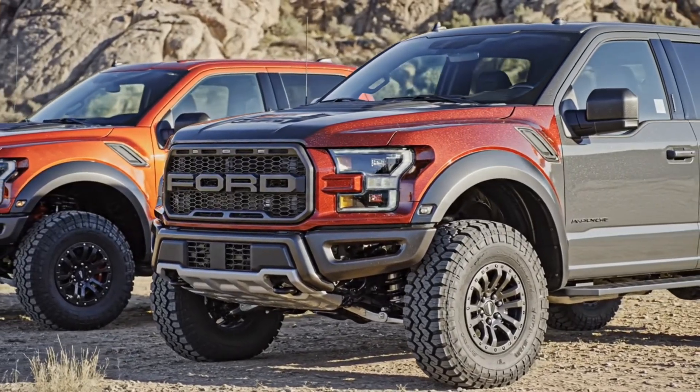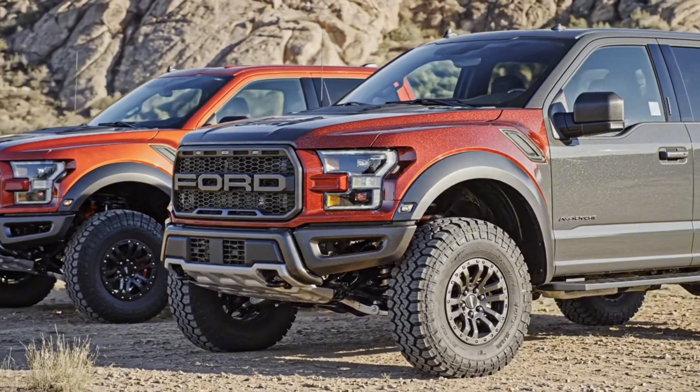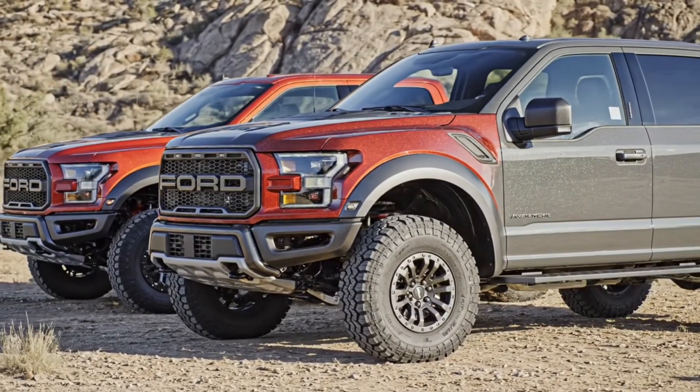Displaying the aggressive stance and modern aesthetic, the Raptor is available in stunning finishes like Code Orange, Rapid Red, and Avalanche Gray.